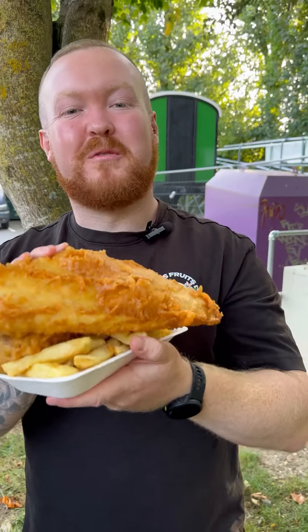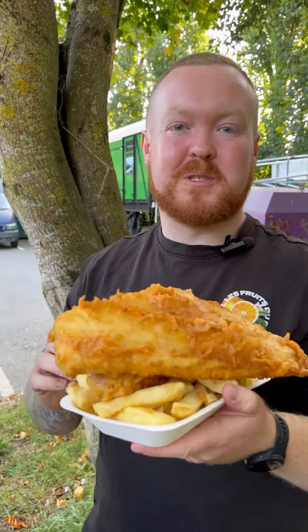Yes, Muckers, hope you're well. We are back with another fish and chip review. This fish and chip shop is called South 16, and it's located in Broughton, Devon.